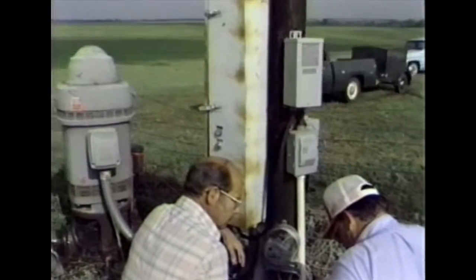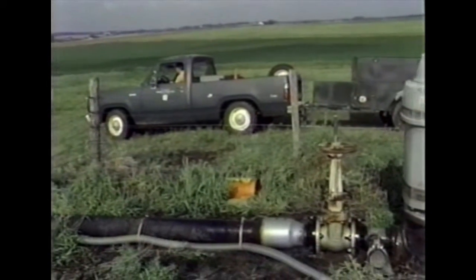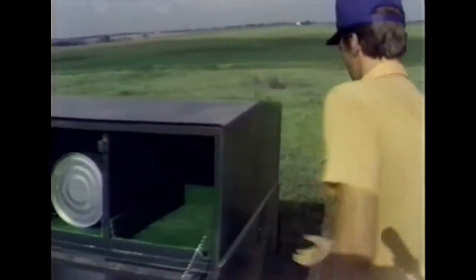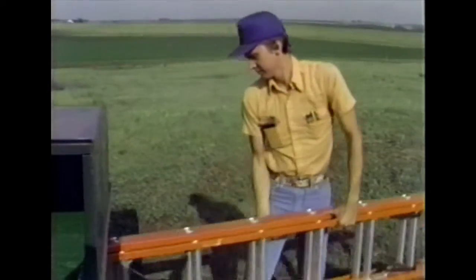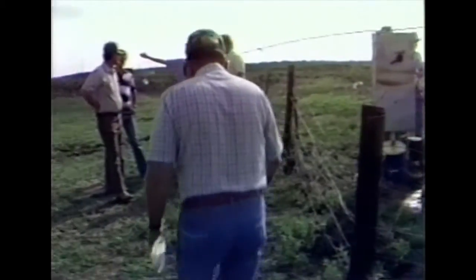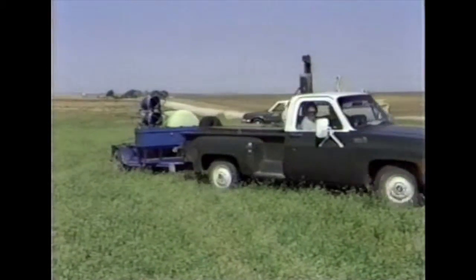Irrigators must know how to operate their irrigation systems to obtain a high water use efficiency in crop production. During the summer of 1983, the Soil Conservation Service initiated a program of evaluating irrigation systems in Oklahoma, as part of technical assistance to local soil conservation districts. Five irrigation water management trailers have been equipped and stationed in Cimarron, Texas, Woodward, Jackson, and Stevens counties.